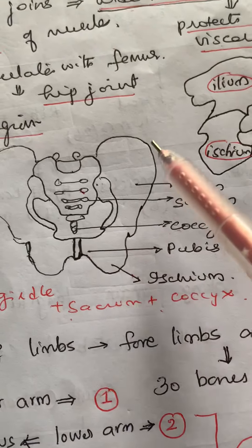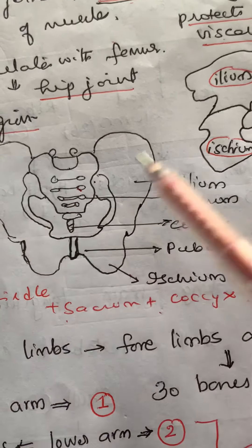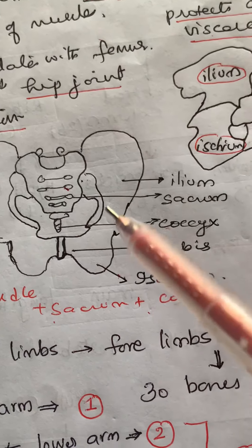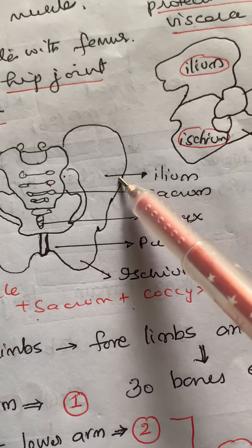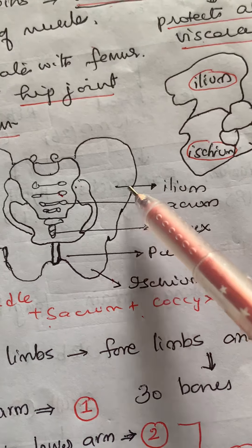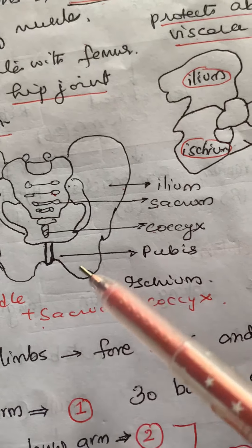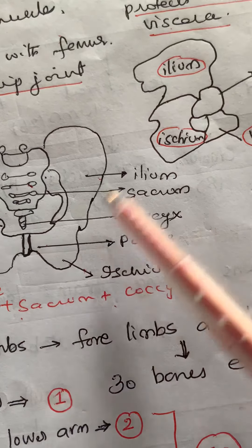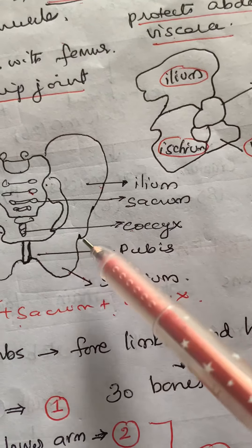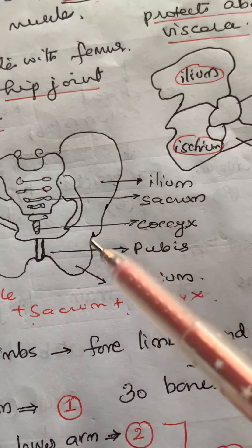Each half consists of three coxal bones that fuse to form the single hip bone. The three bones are: ilium (upper), ischium (inner), and pubis (below, where pubic symphysis is formed). All three bones fuse to form the hip bone.